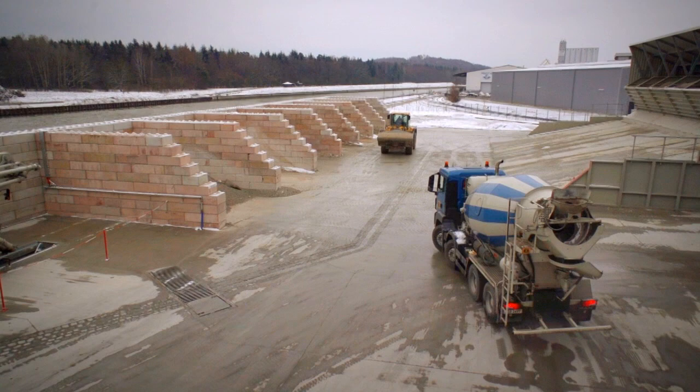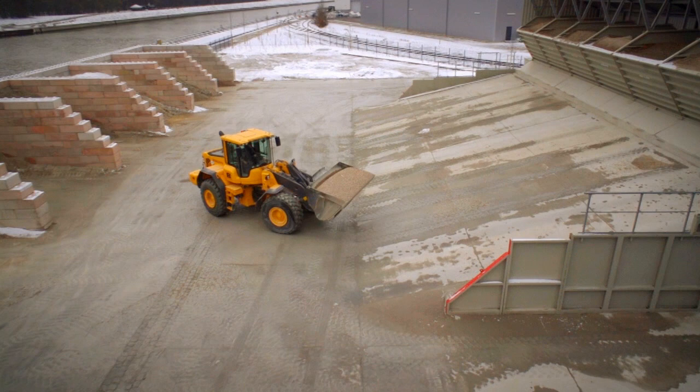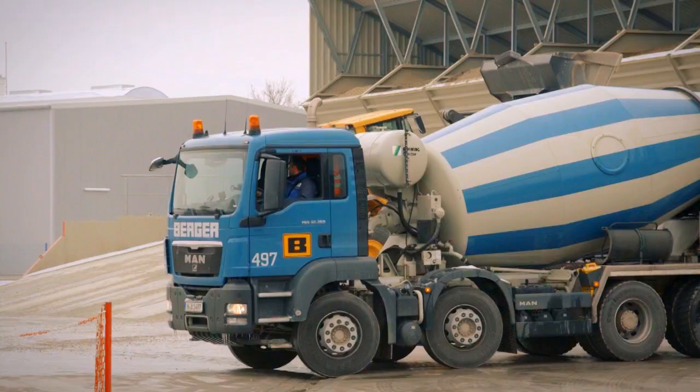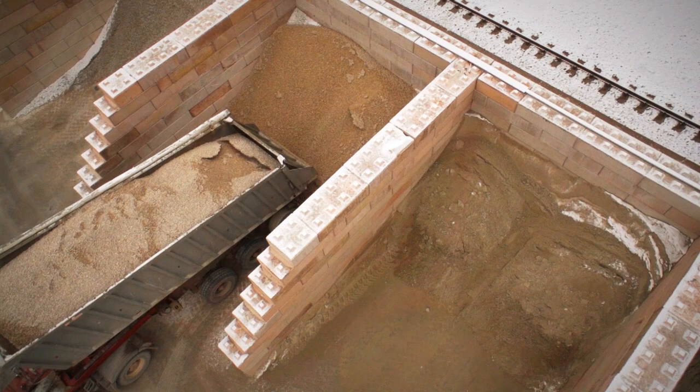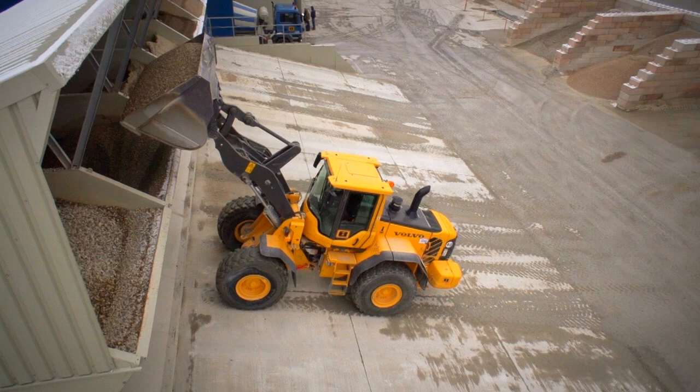The inline silo of the HN series, which is available in a skip assembly or an inclined belt conveyor version, is perfectly designed to store four or more aggregates. Each type of aggregate is stored in a steel silo or a concrete silo provided by the customer. A wheel loader or alternatively a conveyor belt can be used to load the aggregates into each compartment.